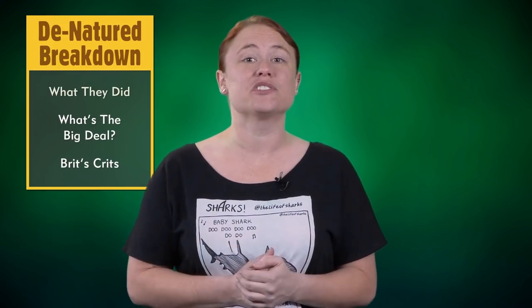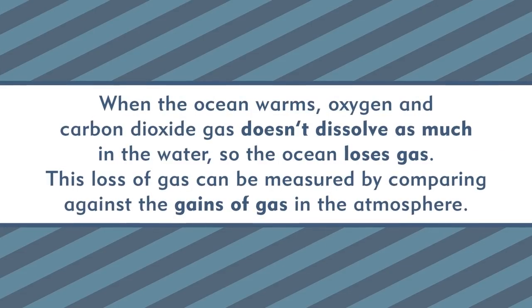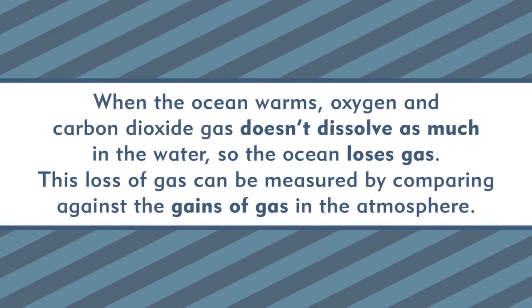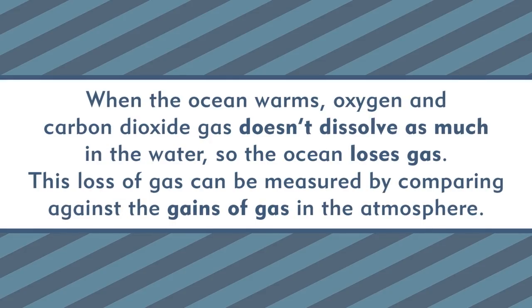In this particular study, the researchers present a brand new method based on the abundances of gases in the atmosphere and how they change over time. It goes something like this: gases are affected by temperature, and how much a gas dissolves in seawater depends on this factor. When the ocean warms, oxygen and carbon dioxide gas doesn't dissolve as much in the water, so the ocean loses gas. This loss of gas can be measured by comparing against the gains of gas in the atmosphere.